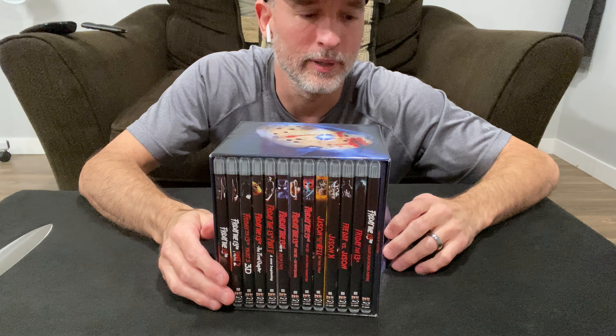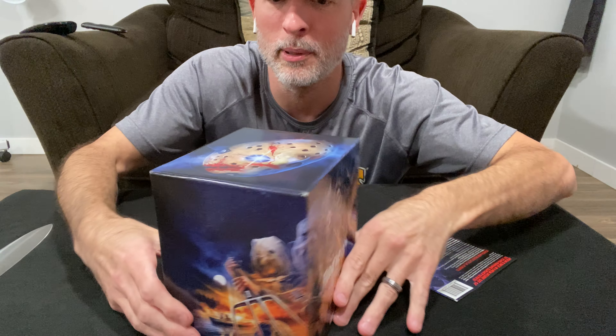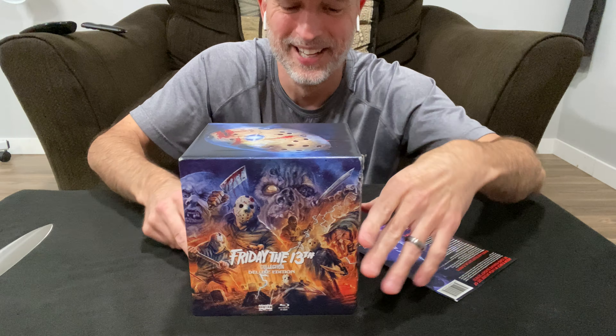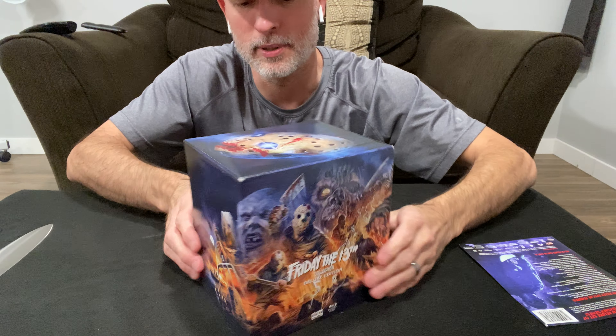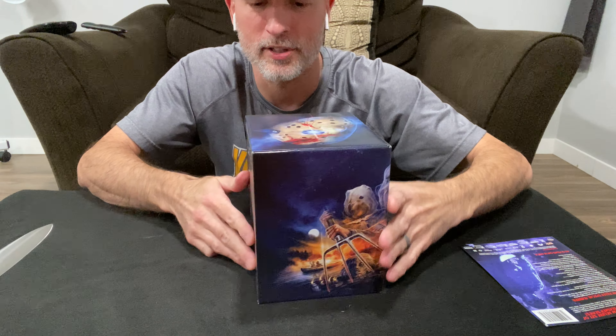There's some really cool artwork on this box. It's a little smaller than I thought, but still plenty big enough and it will look nice on the shelf. There's Jason and then there's Pamela — well, what's left of Pamela. The back shows you what's all included. It's from Shout Factory if you want to search this for yourself. Let's just get into the movies and what all comes with this spectacular package.